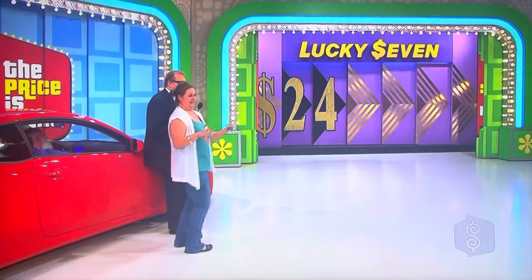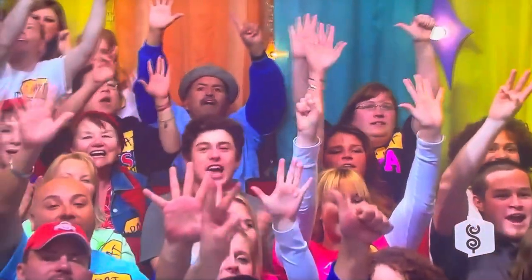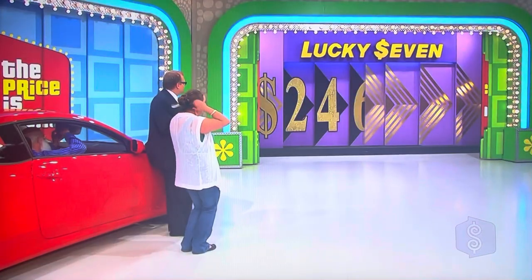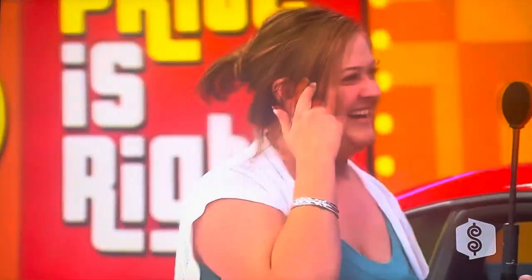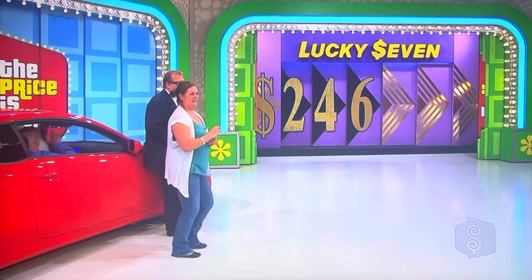What's the next number? Six. Six! Are you kidding me? That's fantastic. Two numbers left, $6 to lose.